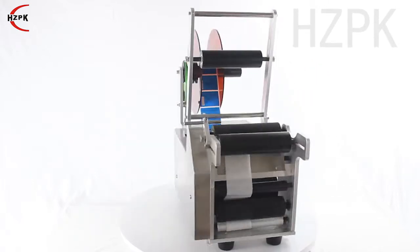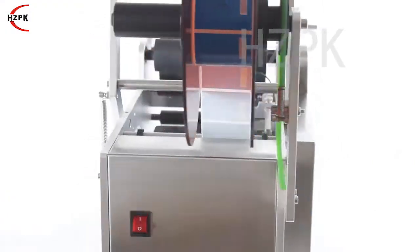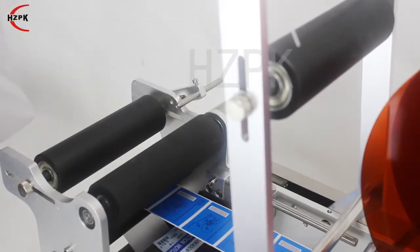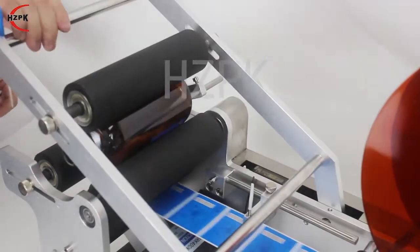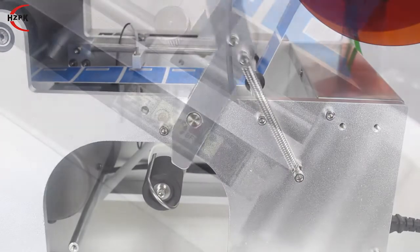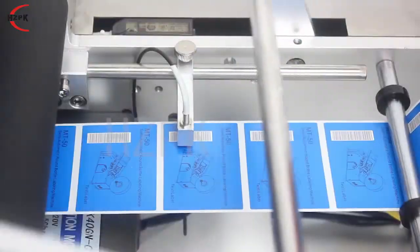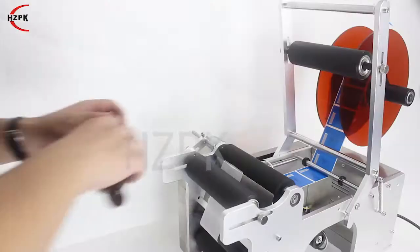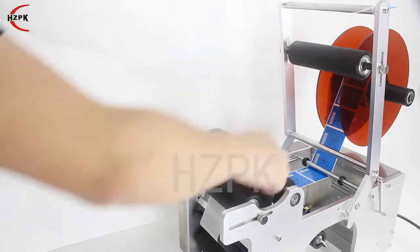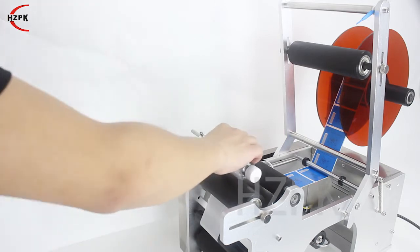The MT 50 round bottle labeling machine is mainly used for all kinds of round bottles, including pet bottles, glass bottles, and other round bottles. It features a high precision sensor for high labeling accuracy. The body is made of aluminum alloy and has a longer service life. This machine is widely used in cosmetics, beverages, food, medicine, and other industries.